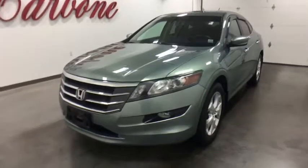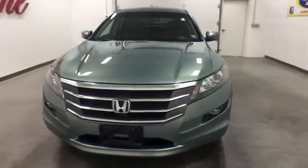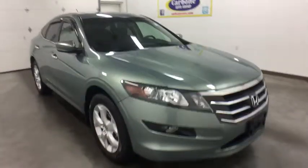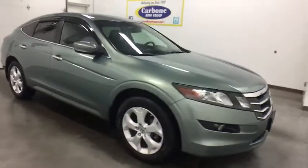The 2012 Honda Accord Crosstour. Versatility. Is it a sports car? Or pack it full of gear and it becomes an SUV? Accord Crosstour. This vehicle has less than 50,000 miles.